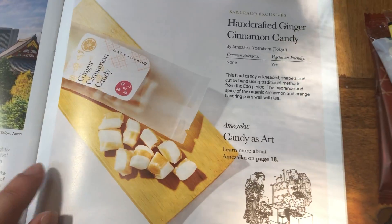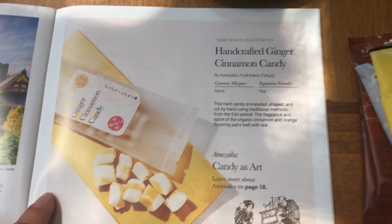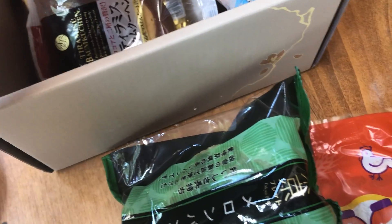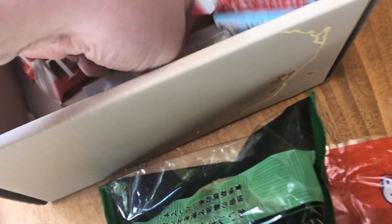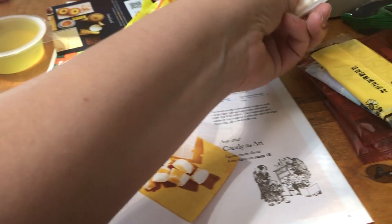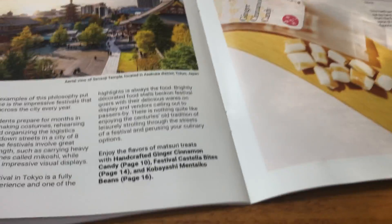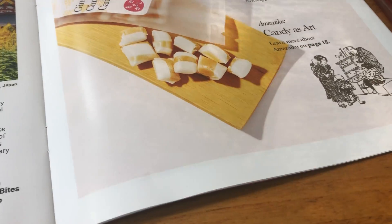Here's the picture of the ginger cinnamon candy from Amezaiku Yoshihara. They're just little hard candies — it's been really fancy. Honestly, it's only from Sakuriko; you can't really order from this store otherwise. So that's nice that it got sent.